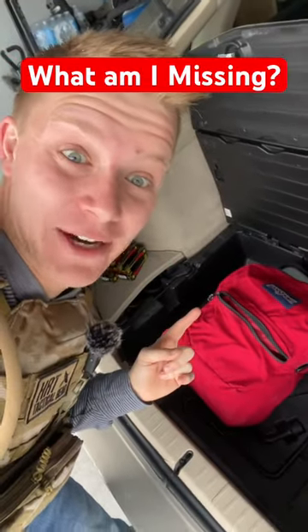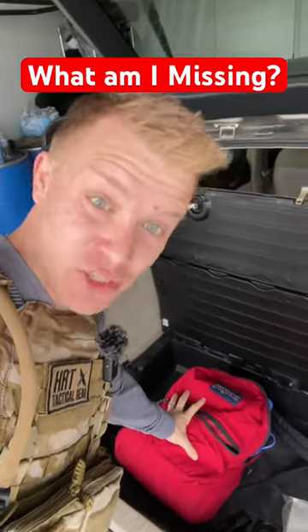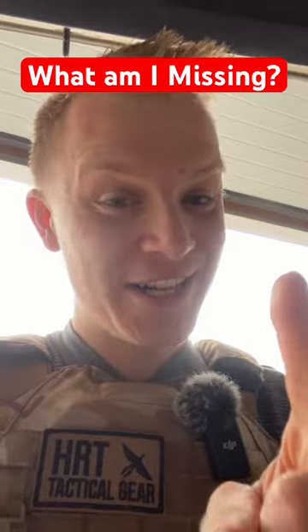What's inside this little red bag in the back of my car? Well, it cost me $150, and this is a 72-hour kit. We're going to pull it out and see everything that's inside, and you guys are going to tell me what I'm missing.